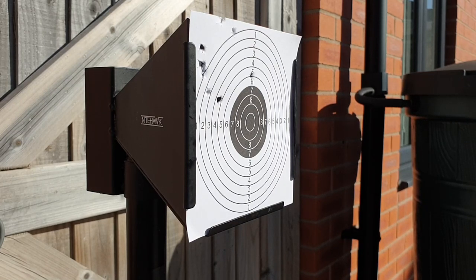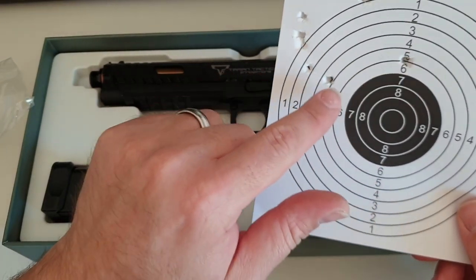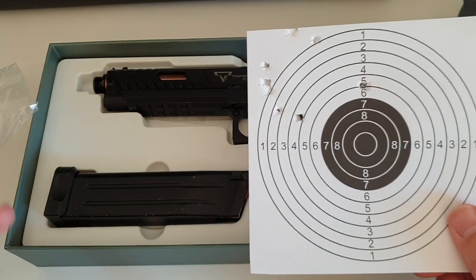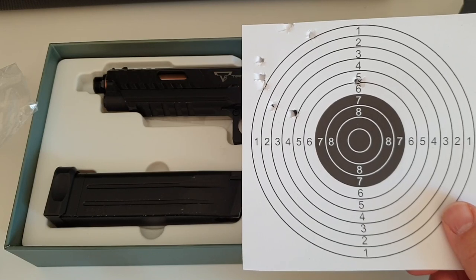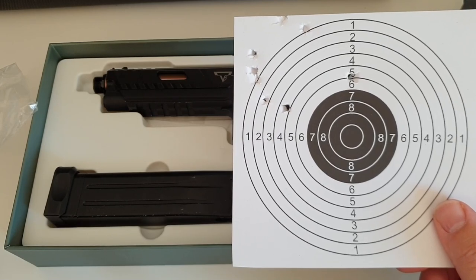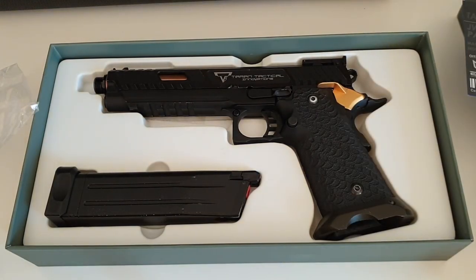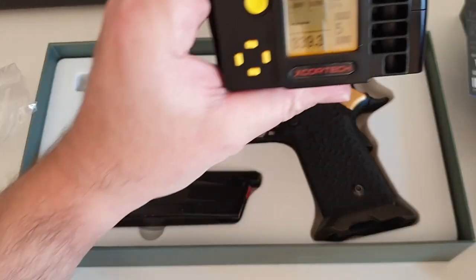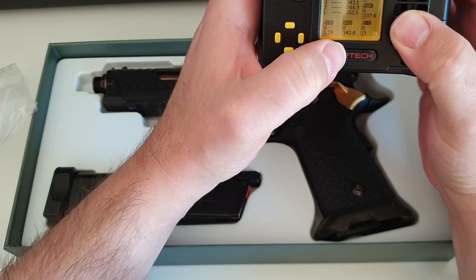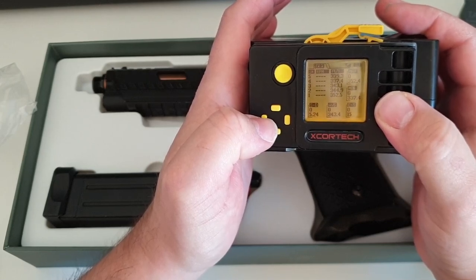That grouping is pretty terrible. After chrono-ing the gun, let's see the results. Eight out of ten shots hit the target, with two going wide. I have zeroed it and it's shooting flat, but for some reason it favours the upper left. If I take any more hop off, it would just drop BBs. As for FPS, we have an average of 343 on a full mag, which is not bad, but that's only your first 15 shots or so. After that it'll drop down to the mid-320s to 330s as an average.